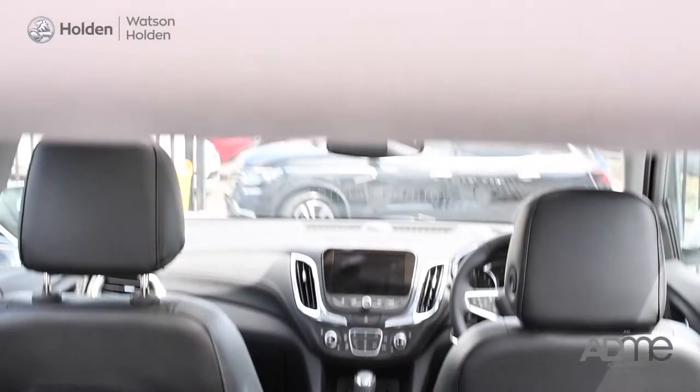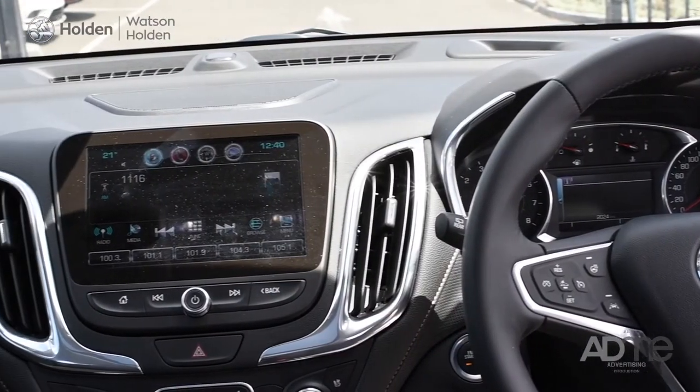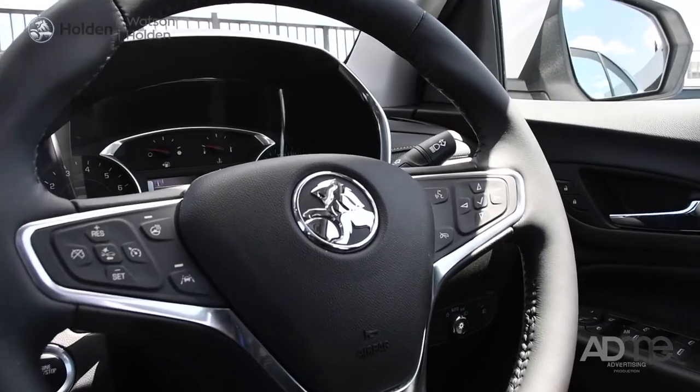Climbing in, this SUV is like a private getaway, and that's thanks to the luxurious and comfy leather seat, panoramic sunroof, 7-inch touch screen with Bluetooth audio streaming, and Holden's MyLink infotainment system, which are all controlled from these wheel-mounted controls. And the pièce de résistance — the Equinox's active noise cancellation, which dramatically reduces low frequency, so that every drive is calming and relaxing.